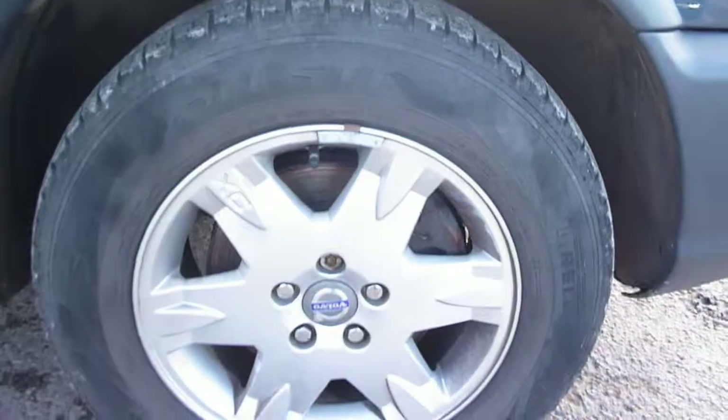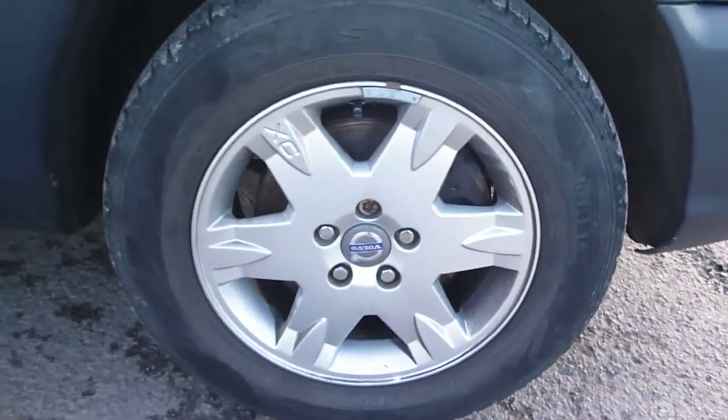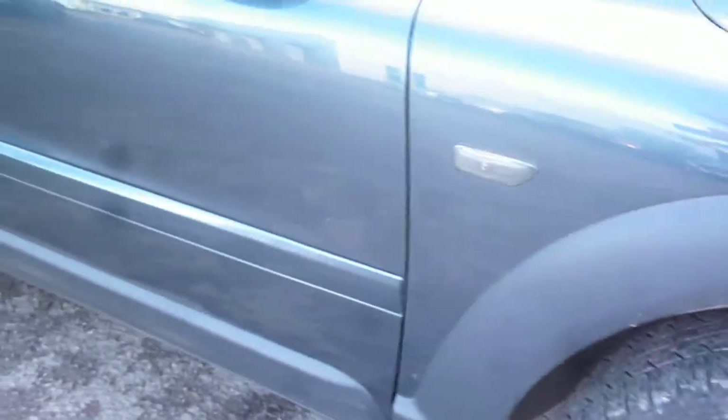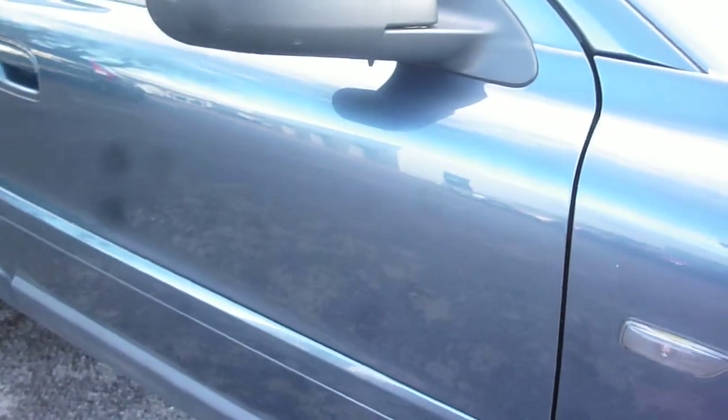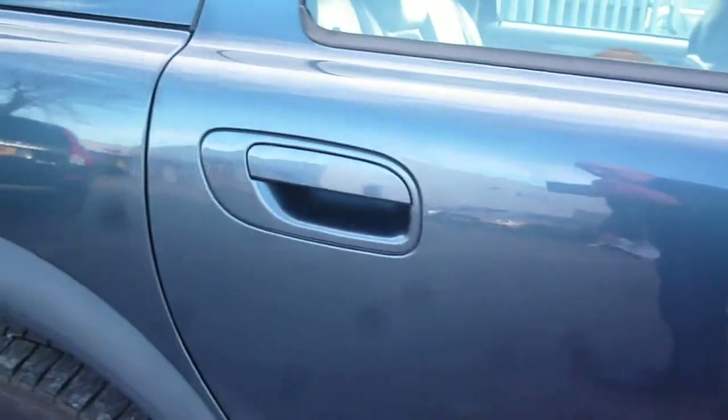The offside front bumper corner is all okay. There are one or two fine light scratches to the offside front wing, but apart from that all okay, and the offside front wheel is good. Moving to the offside front door, it's generally all good, as is the rear. Just one or two small chips on the moulding and one or two fine light scratches which would just buff and polish out — nothing major on the offside doors.